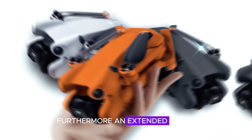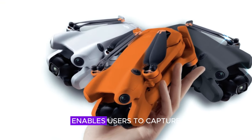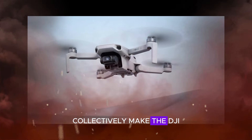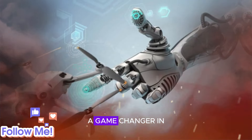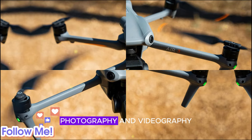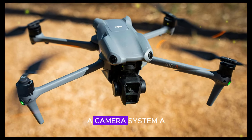Furthermore, an extended flight time of 40 minutes enables users to capture more footage without interruption. These impressive features collectively make the DJI Mini 5 Pro a game-changer in the drone market, poised to redefine the boundaries of aerial photography and videography.